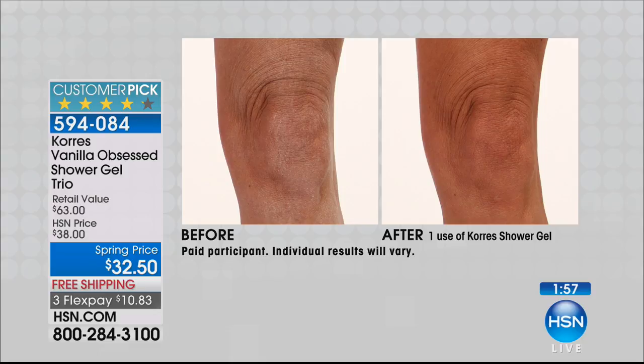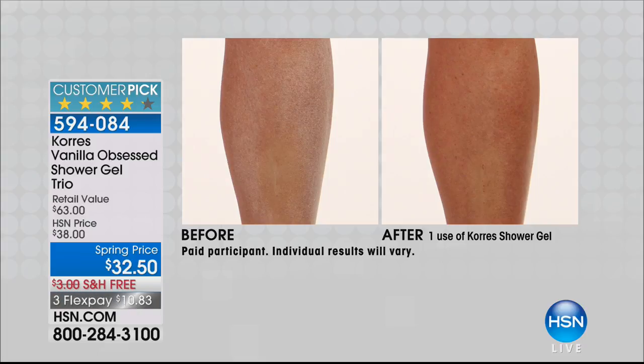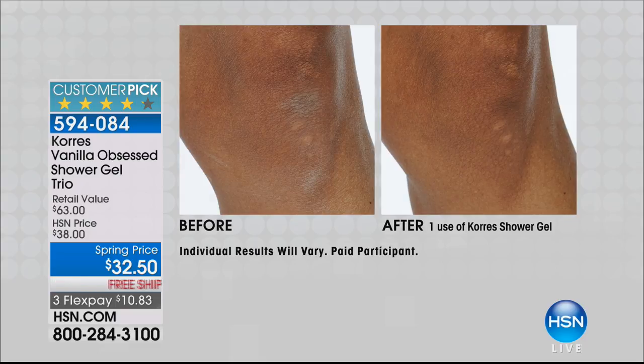Look at after using the shower gel just once — you're giving your skin that immediate drink of hydration. You're not going to have to run to your body butter. And then you can walk to your body butter. You can see how it's a little bit scaly — and this happens to everybody, especially during the winter when we turn the heat up and it's so dry. This just feels like you're taking a vacation with a beautiful natural vanilla, the guava, and the mulberry. It's just gorgeous.